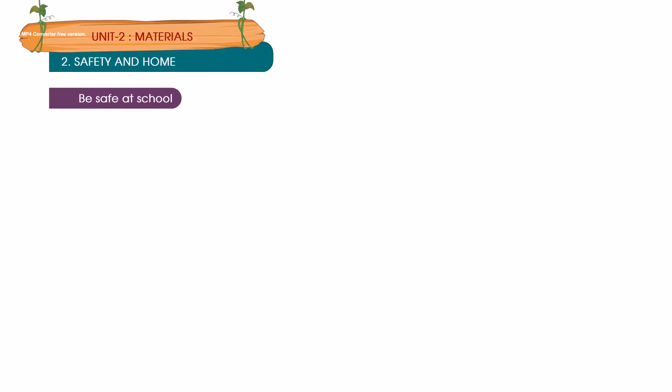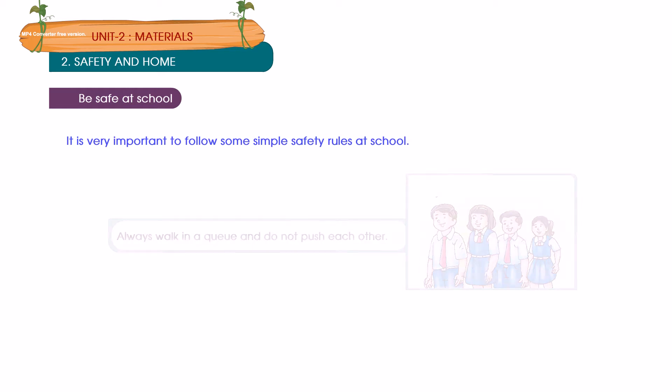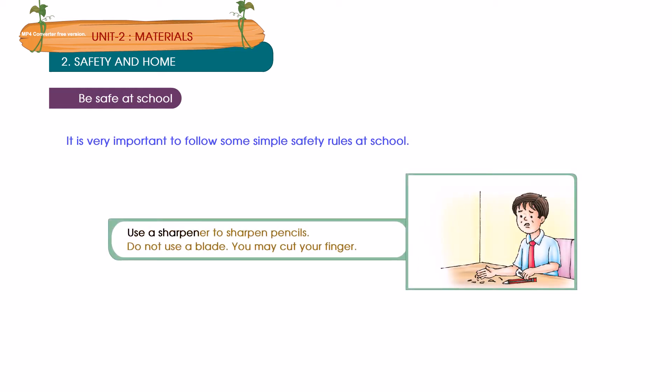Be safe at school. It is very important to follow some simple safety rules at school. Always walk in a queue and do not push each other. Use a sharpener to sharpen pencils. Do not use a blade — you may cut your finger.